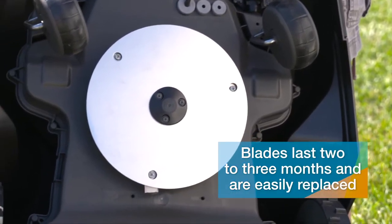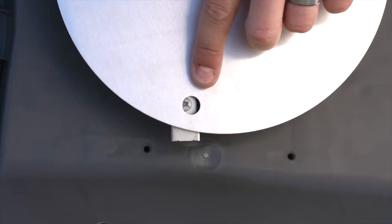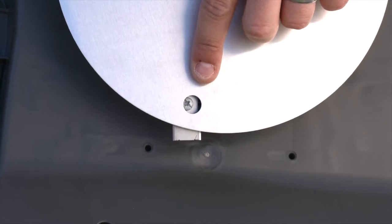Wyatt says the blades can last anywhere from two to three months and they're easy to change. All you need is a Phillips screwdriver and you can change them yourself.